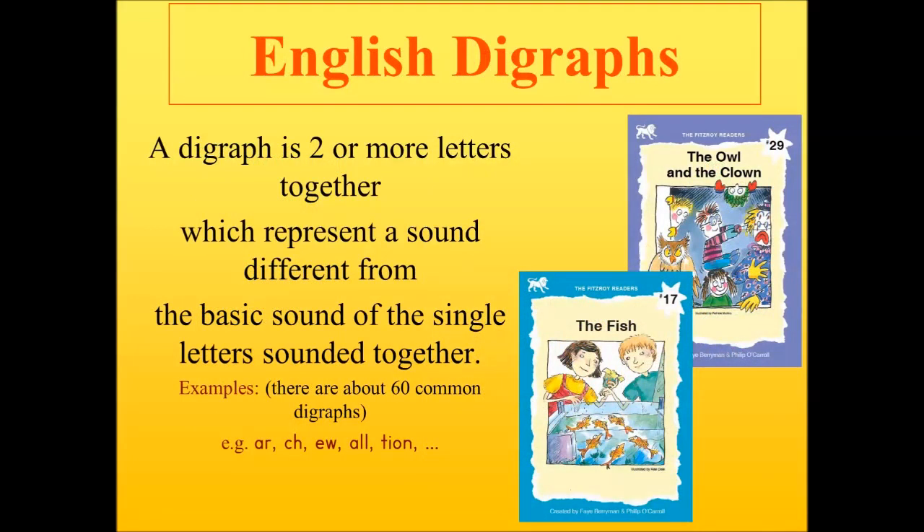The ingenious answer is the use of English digraphs. A digraph is two or more letters put together which represent a new sound different from the basic sounds of the component letters. For example, the digraph A-R is not 'A-R', it is the sound 'ar'. The digraph C-H is not 'K-H', but 'ch'. The digraph A-L-L is not 'A-L-L', but 'all'. For simplicity, the Fitzroy method refers to all larger combinations as digraphs. There are about 60 common English digraphs. The Fitzroy method also has single-letter extra sounds, like the letter I when sounded as in 'kind'.